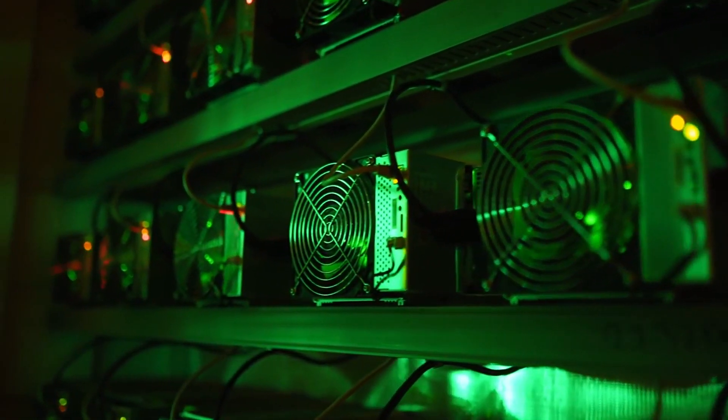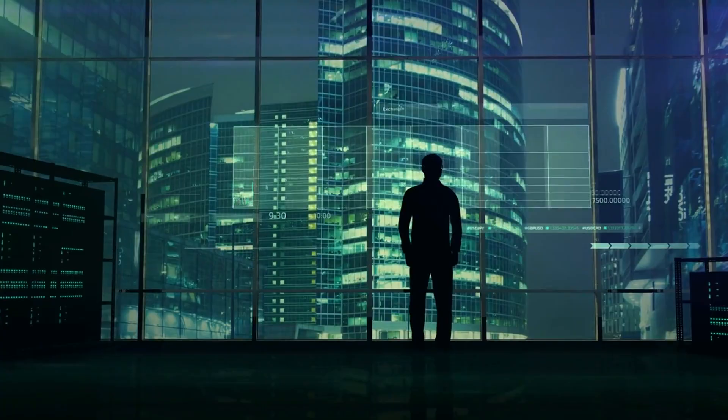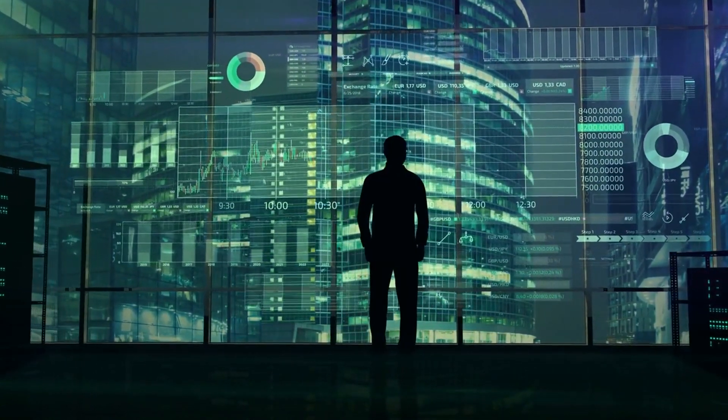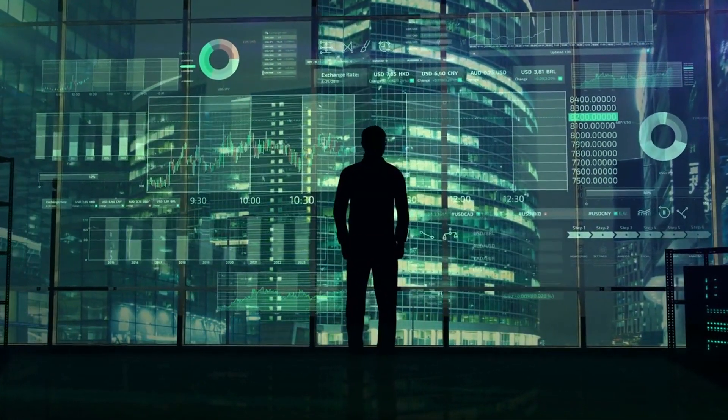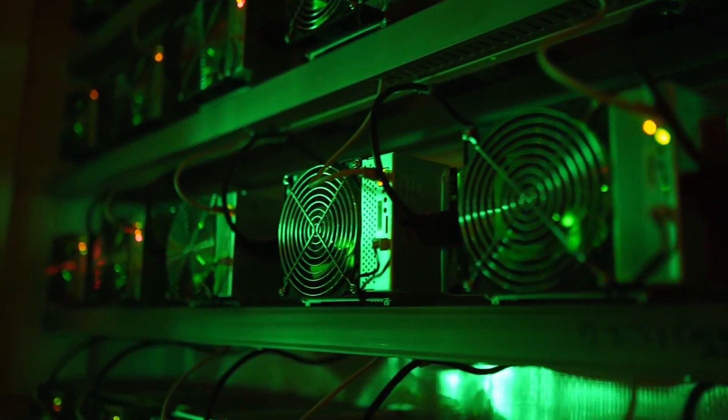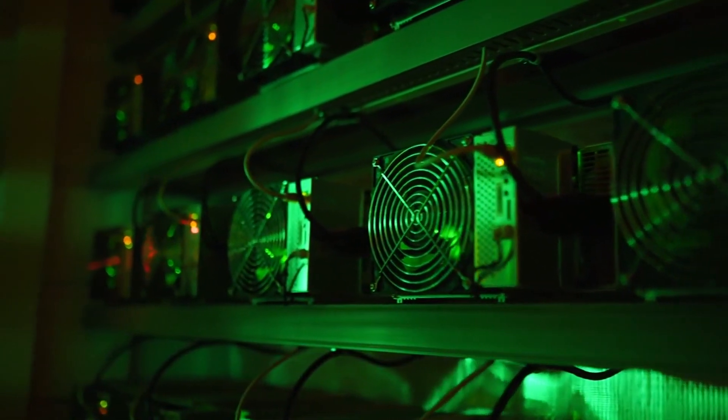Hey everyone, welcome back to the channel. If you're into cryptocurrency mining or just thinking about getting started, one thing's for sure: the equipment you choose can make a massive difference in your earnings. In 2024, mining has become more competitive and it's important to know which ASIC miners will give you the highest profits.